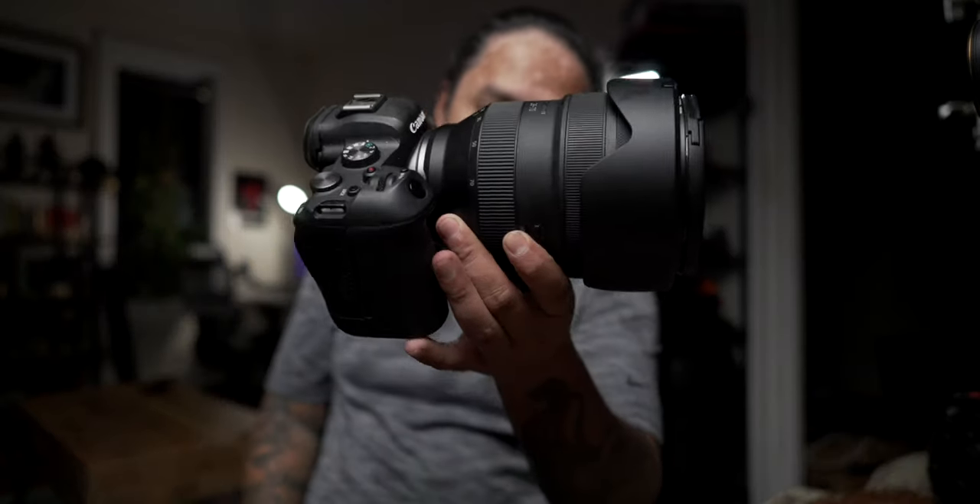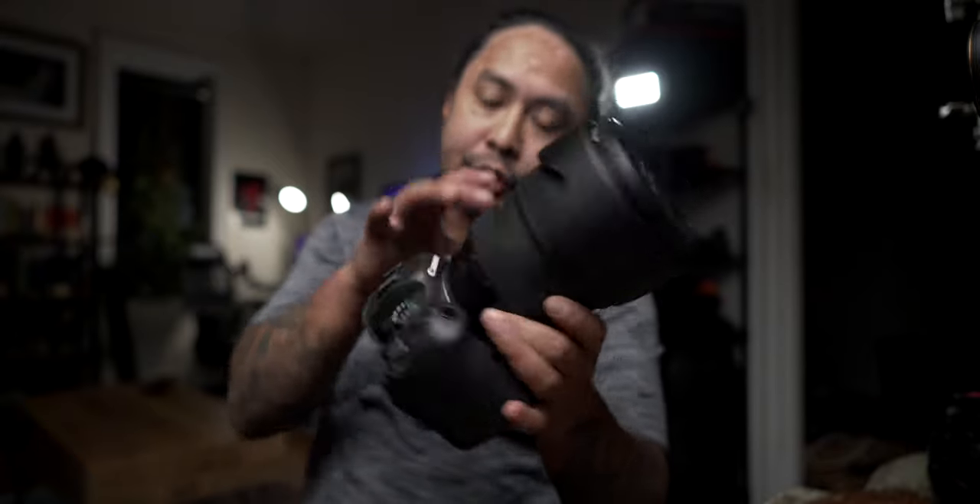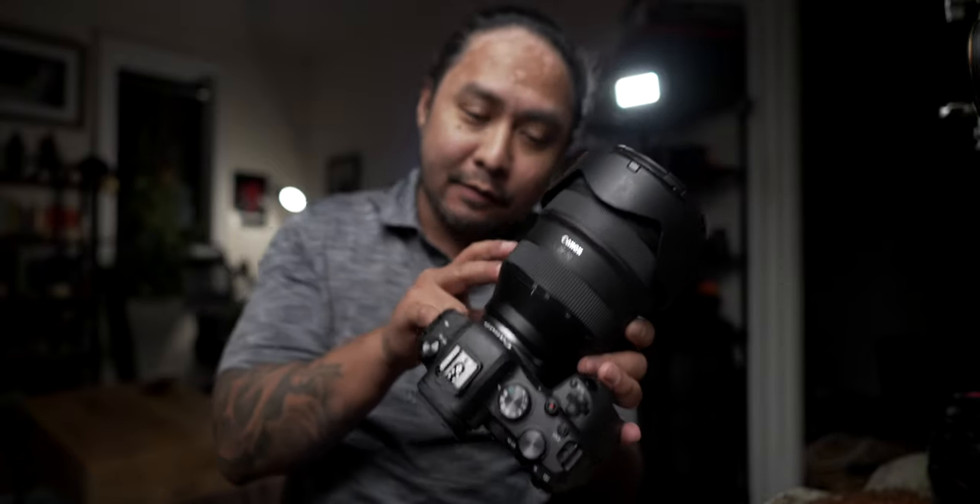My main camera of choice will be the Canon R6. Most of the shots in this shoot were taken with the 28-70mm at 70 millimeters. I wanted to compress the background as much as I could to bring together both my subject, Rita, and the background.